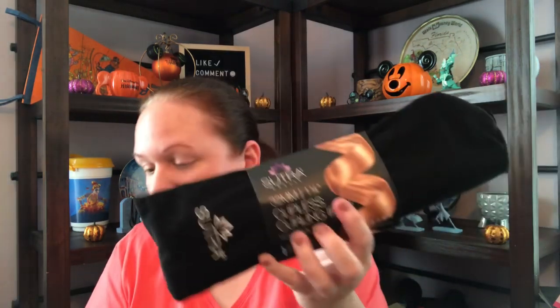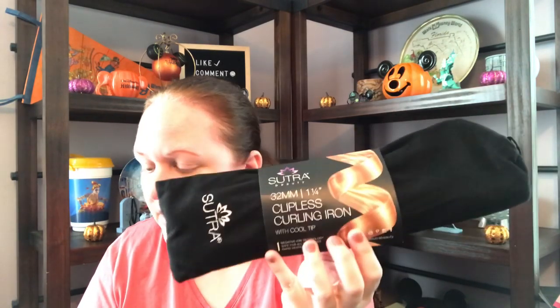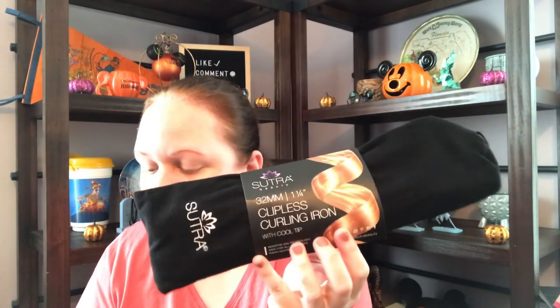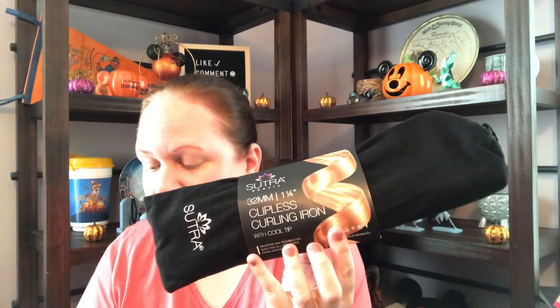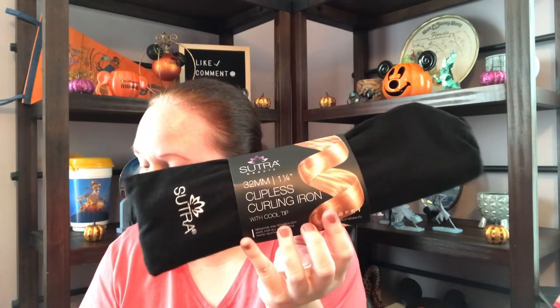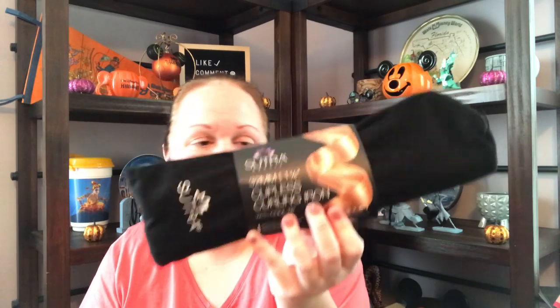Finally, one more item — the Sultra Beauty clipless curling iron with cool tip. This clipless curling iron is the perfect tool for beach waves, glam curls, softer tight curls, and even ringlets. This top-of-the-line curling iron has a ceramic heating element and an infused titanium polished barrel, and it says this is $65.